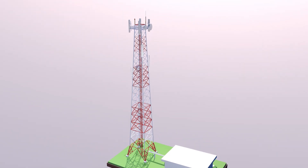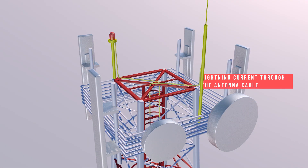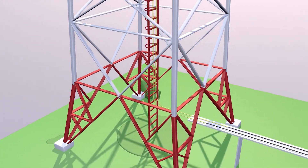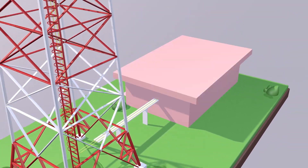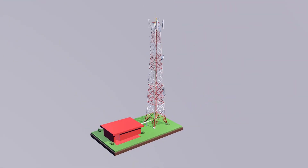When lightning strikes the tower, there are two dangers that can arise. First, the entry of lightning current through the antenna cable. Second, the influx of lightning through an electrical cable from the beacon lamp. As a result, the electronics equipment is damaged, telecommunications service becomes offline, and there is disruption to the surrounding community.